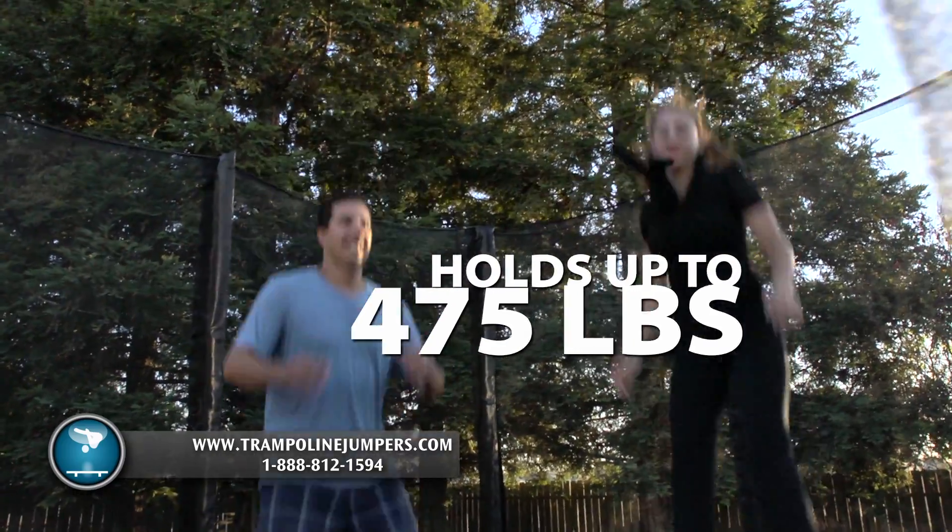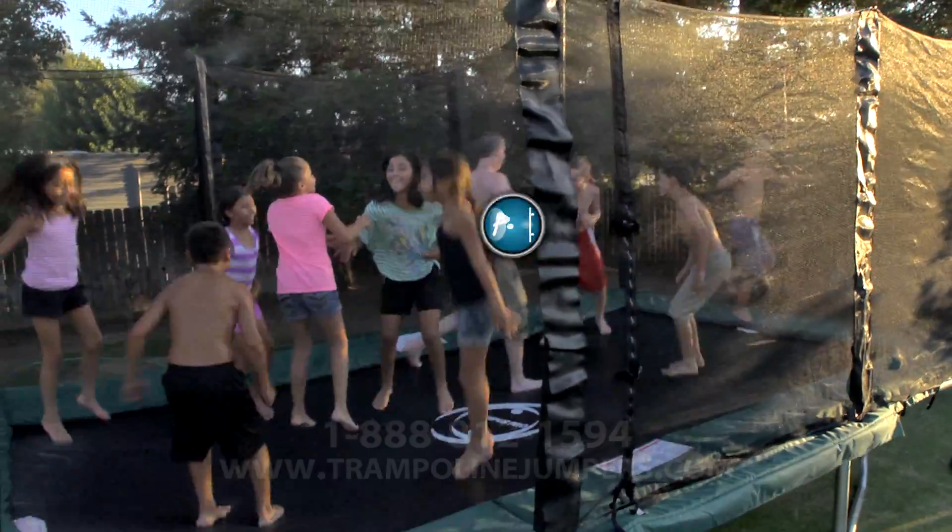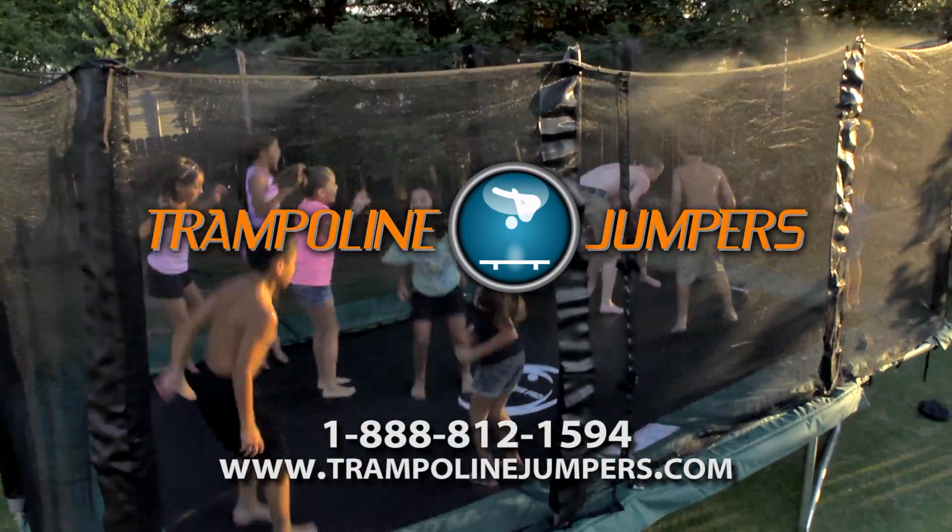Holds up to 475 pounds. Patented misting unit available to cool you down during the hot summer months. The Olympus Pro Trampoline. Available now at TrampolineJumpers.com.